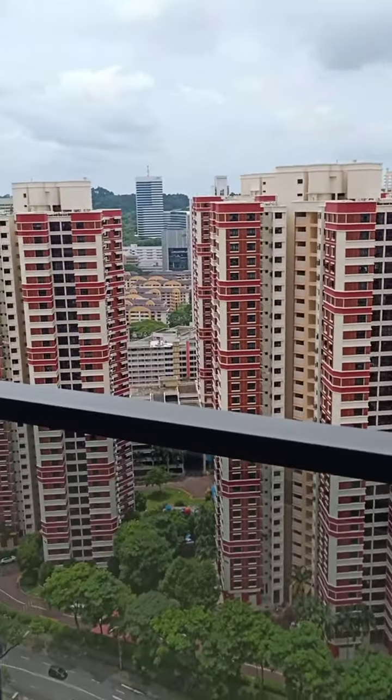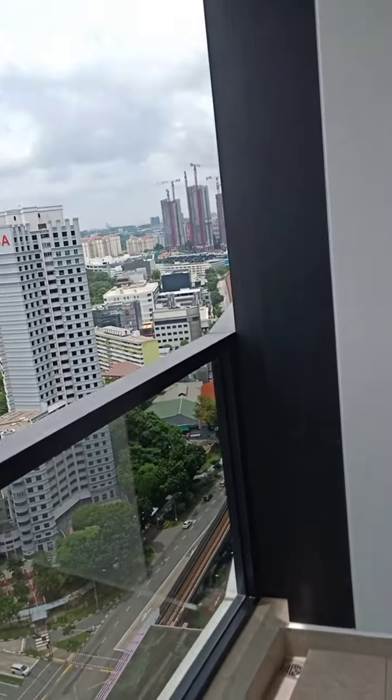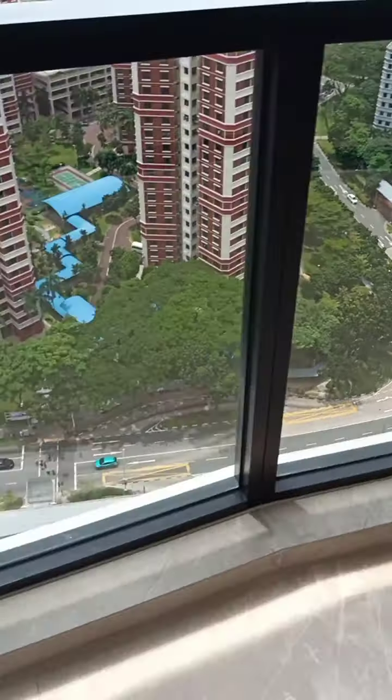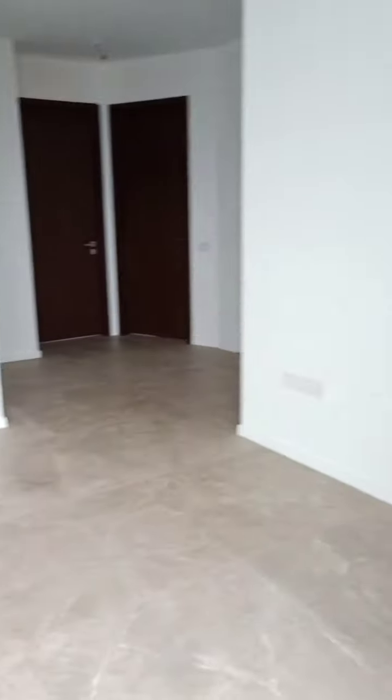Look at the view from this unit — high floor. You almost clear the HDB in front. Strong wind. That is the beauty of a high floor unit.